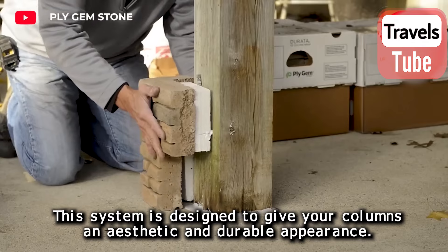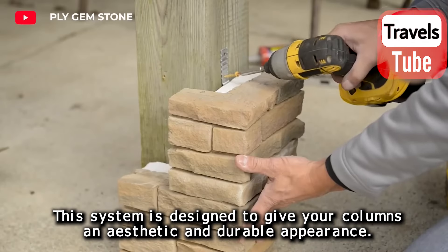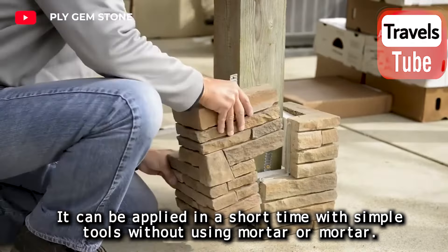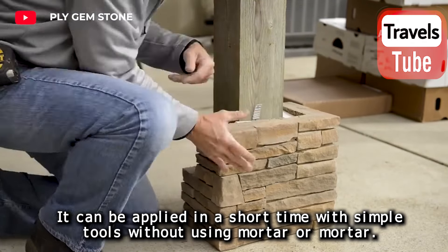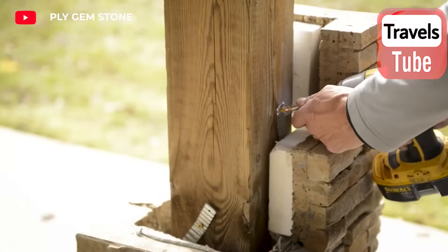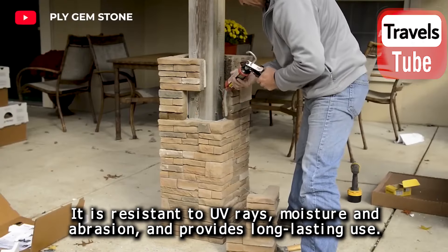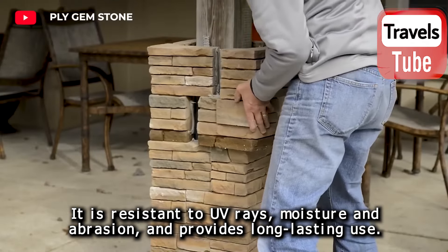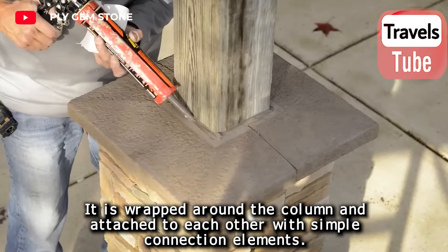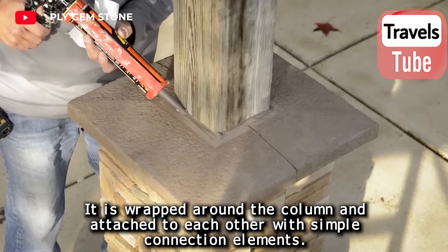This system is designed to give columns an aesthetic and durable appearance. It can be applied in a short time with simple tools, without using mortar. It adds elegance to structures with its natural stone-looking designs. It is resistant to UV rays, moisture, and abrasion, providing long-lasting use. It is wrapped around the column and attached with simple connection elements.